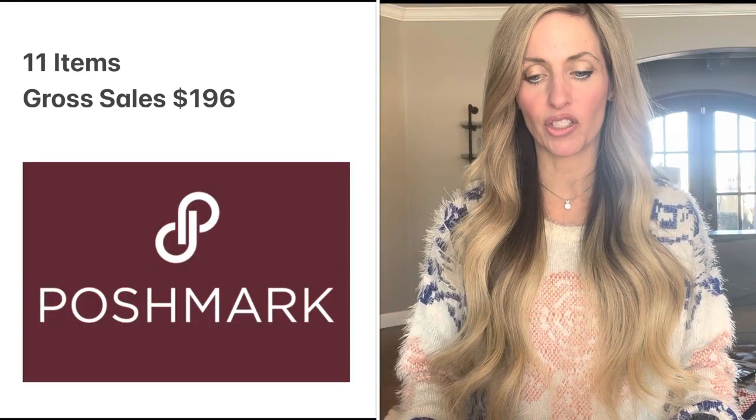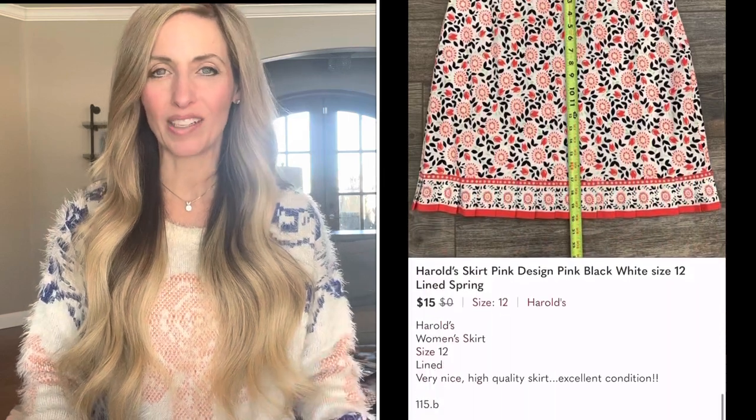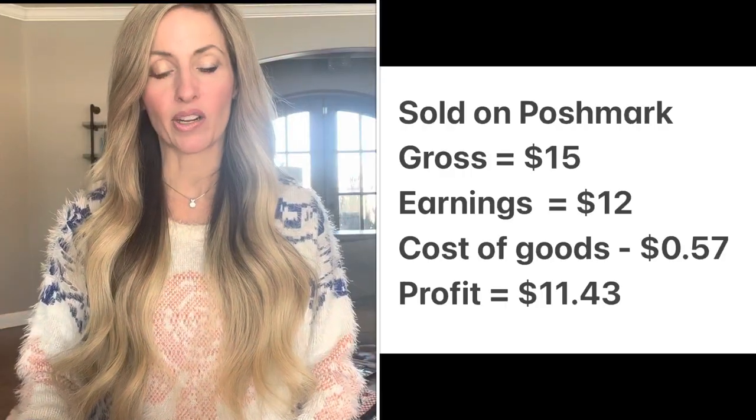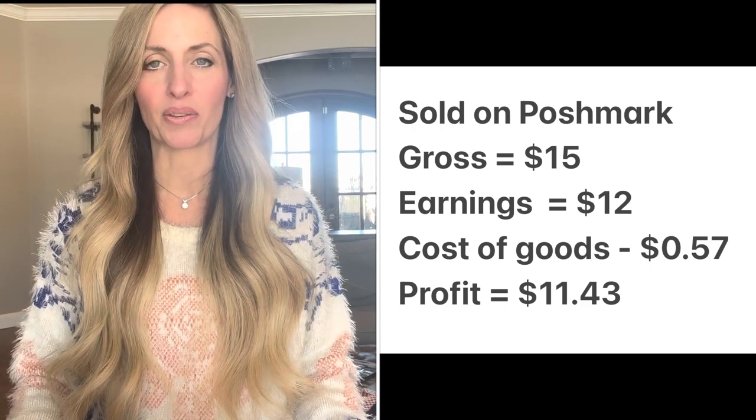On Poshmark, I sold 11 items for $196 — most of them were liquidation items I've shared before, so I won't go over those again. One non-liquidation item was a Harold's skirt — pink with black and white design, size 12, lined. Harold's was a very nice, expensive, quality clothing store that has gone out of business. It sold for $15, my earnings were $12, I paid 57 cents at the Goodwill bins, it took almost a year to sell, and my profit was $11.43. Probably not the best pickup, but I liked saving that really nice skirt and finding a new home for it.